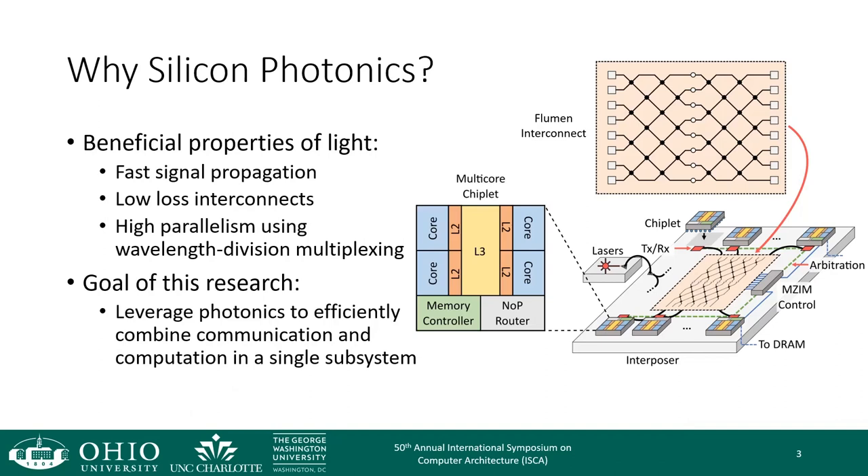First, we have fast signal propagation — in this case, the group velocity of light in silicon waveguides. We also have low-loss interconnects that allow signals to propagate large distances. And there is an inherent parallelism with light: we can multiplex and manipulate individual or several wavelengths in a single device.